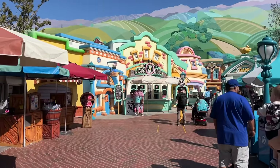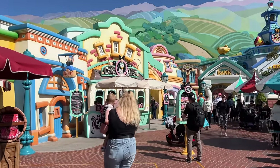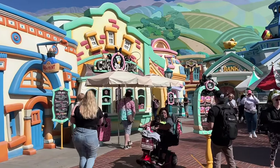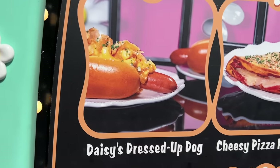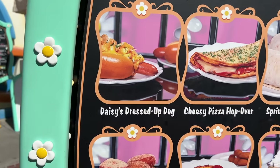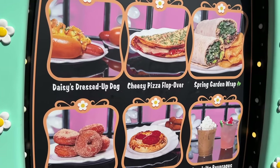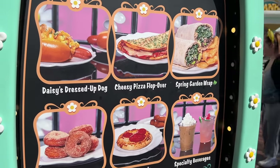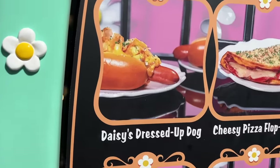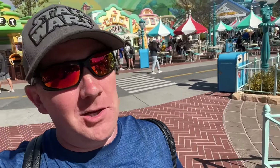Cafe Daisy is not one of my favorite places to eat at Disneyland. However, there's an item I haven't tried yet that might be pretty decent — Daisy's Dressed Up Dog. We missed it in our hot dog video because it wasn't available on opening day. The best thing I've tried there is the pizza foldover, but Daisy's Dressed Up Dog gets good buzz so maybe give that a shot. The worst thing on the menu is the little veggie wrap — Amy tried it and didn't like it.